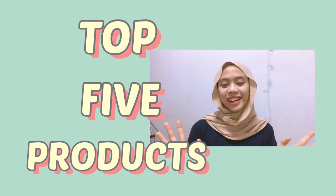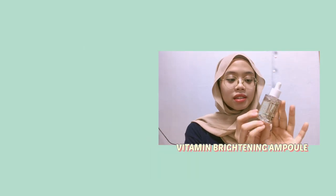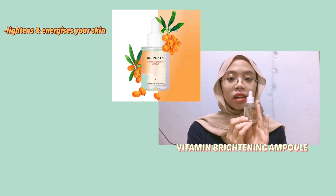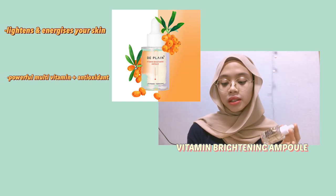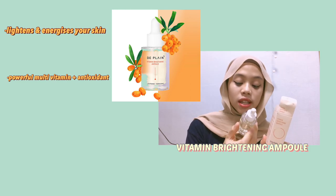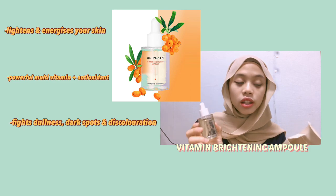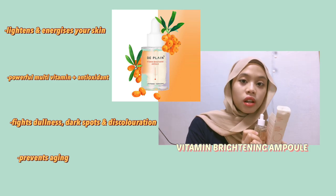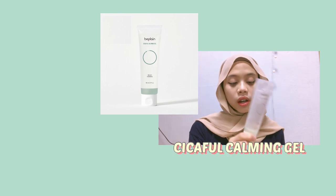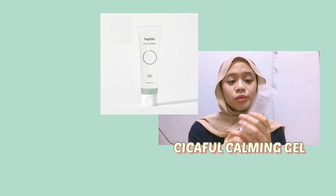Now I would like to share with you the top five products that I like from this brand. Here's one of them — this is a vitamin brightening ampoule. It lightens and energizes your skin. It's a powerful multi-vitamin ampoule packed with antioxidants.